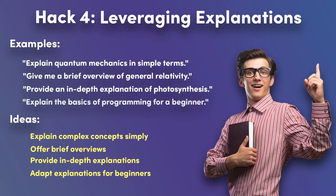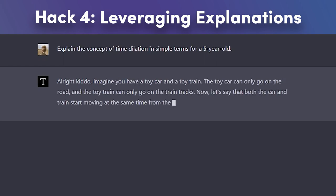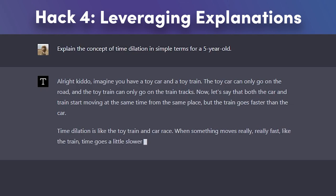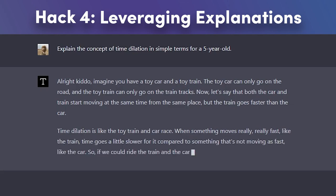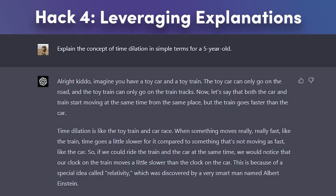ChatGPT can be an excellent resource for explaining complex concepts. You can guide the AI to explain a topic using different adverbs like simply, briefly, in-depth, or for beginners — this helps you tailor the explanation to your specific needs. For example, to make a complex physics concept like time dilation more accessible, one might ask ChatGPT to explain the concept of time dilation in simple terms for a five-year-old. The AI will generate a response that simplifies the concept, making it more understandable for a young audience.